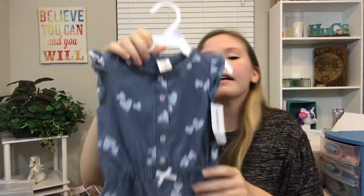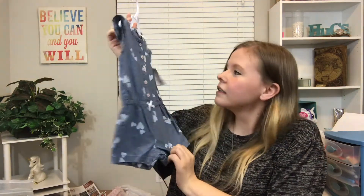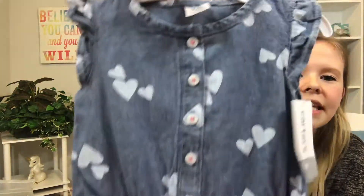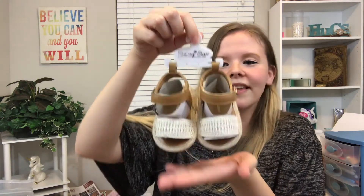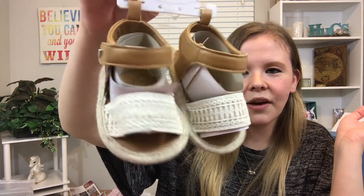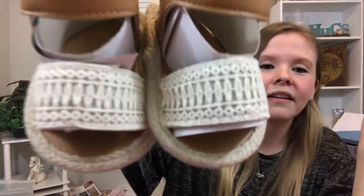I got baby girl a romper for summer since it's heating up — it's a cute little romper with denim material and cute little hearts on it, ruffled sleeves, and a bow with a waistband. I got her these little sandals to go with it. I only saw them in a three-to-six-month size at first and she's older than that, so I was bummed — but then I turned a corner and found them in her size. They have little lace on them, just so cute.